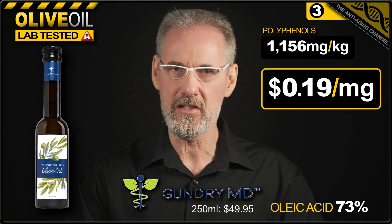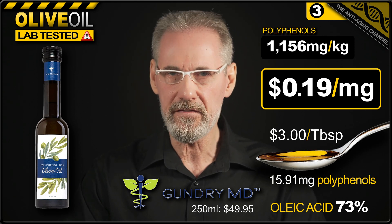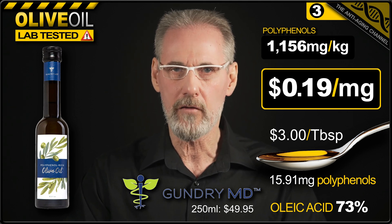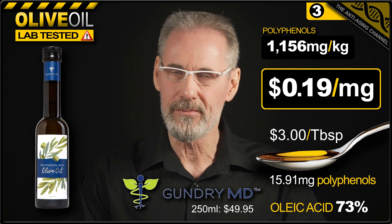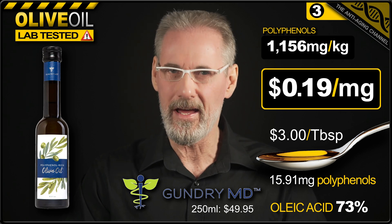To make that easier to visualize, it'll be costing you $3 per tablespoon, and each 15ml tablespoon will contain 15.91 milligrams of olive oil polyphenols. So essentially, if money's no object and the taste agrees with you, then all good. Otherwise, there's much smarter buys out there — and here's one of them coming up right now.